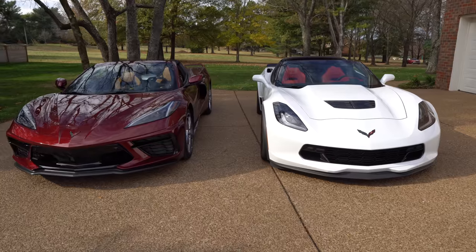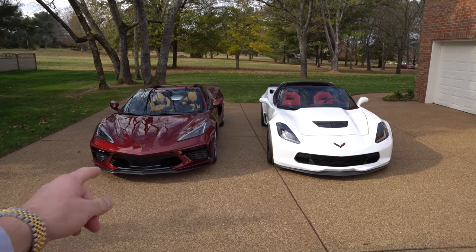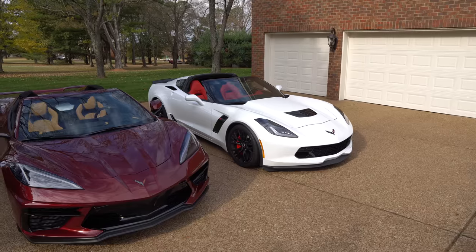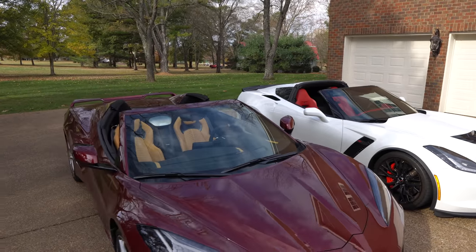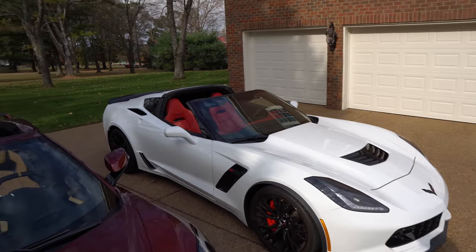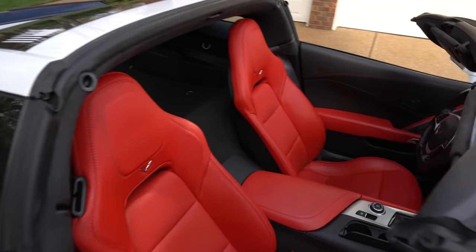We'll start here and take a look at the front of the two vehicles. The C8 is completely stock — it has a Z51 package, 2LT trim. We've lowered the C7 on the stock bolts and it has the 3LZ package. Long Beach Red metallic tint coat on the C8, Arctic White on the C7, natural interior on the C8, and red interior on the C7.